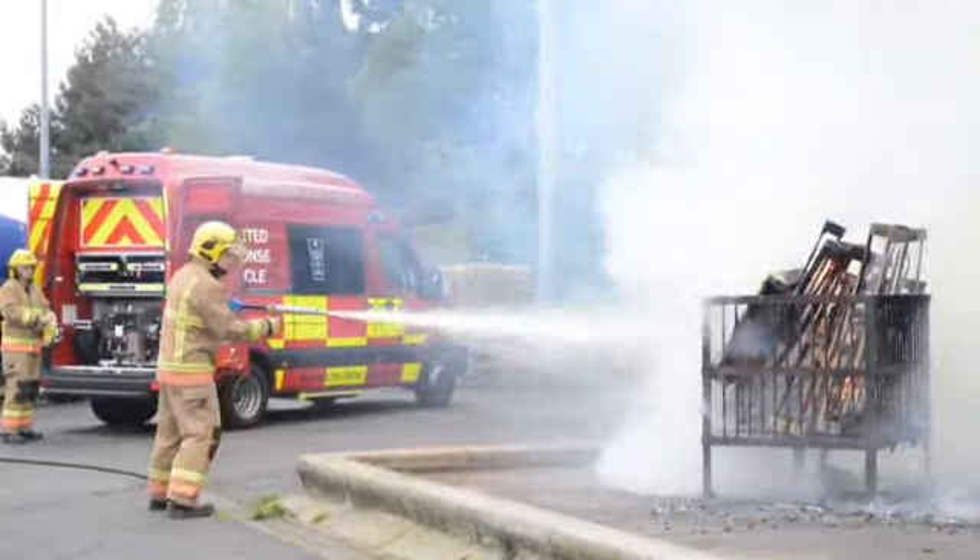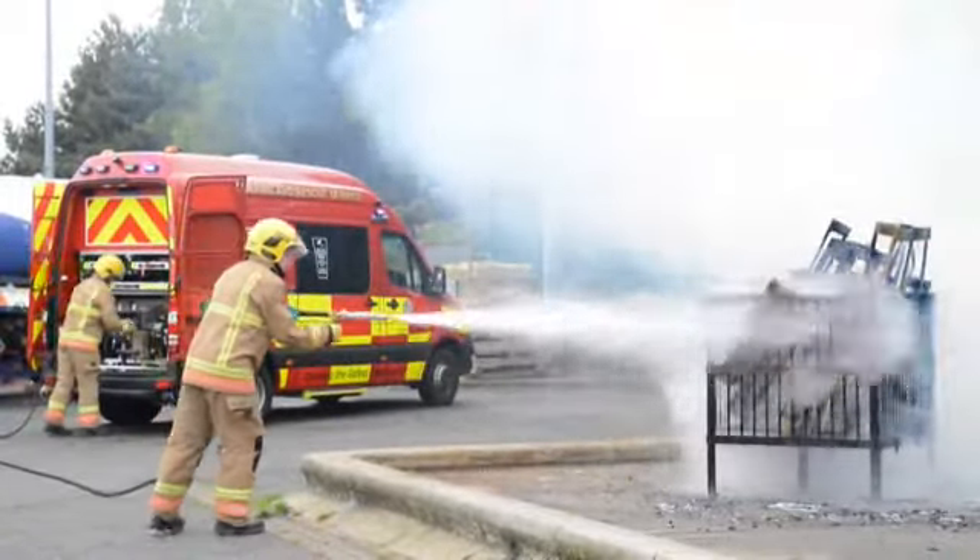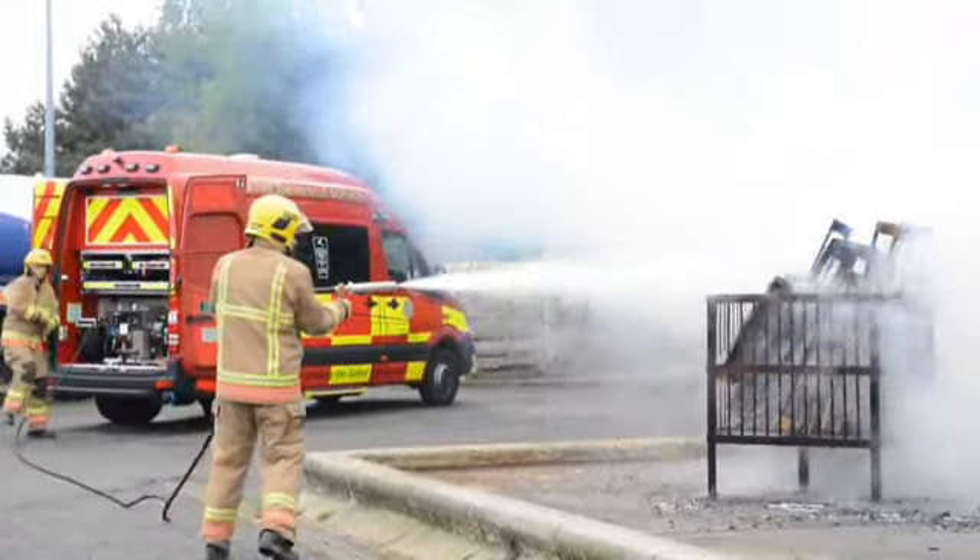These vehicles will be around the streets of Tyne and Wear, dealing with all the low-risk incidents such as garden fires, wheelie bin fires, bush fires, or rubbish fires in the street.